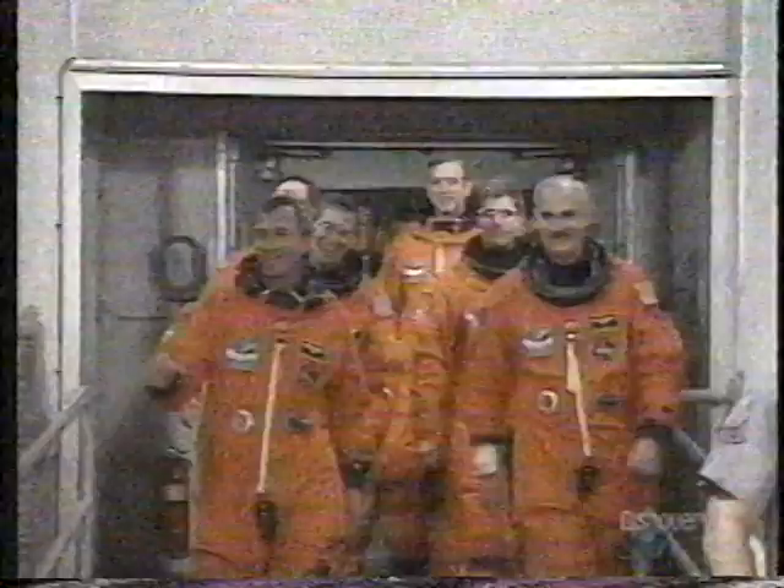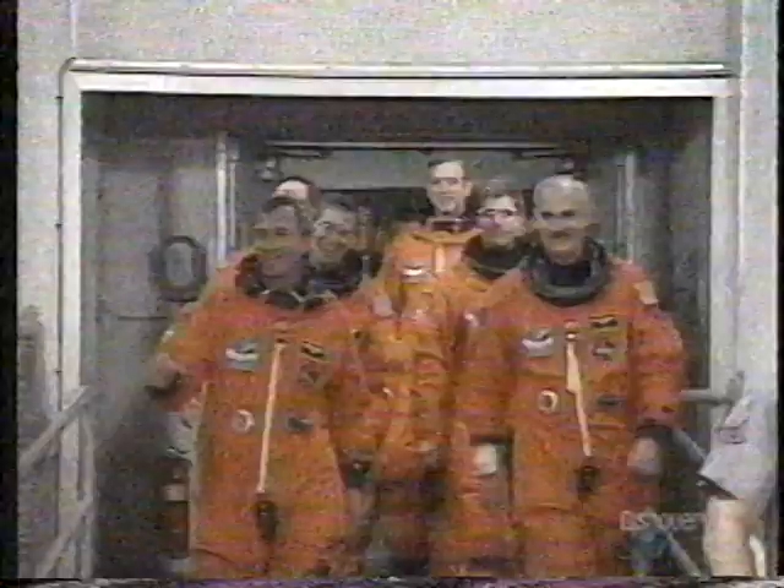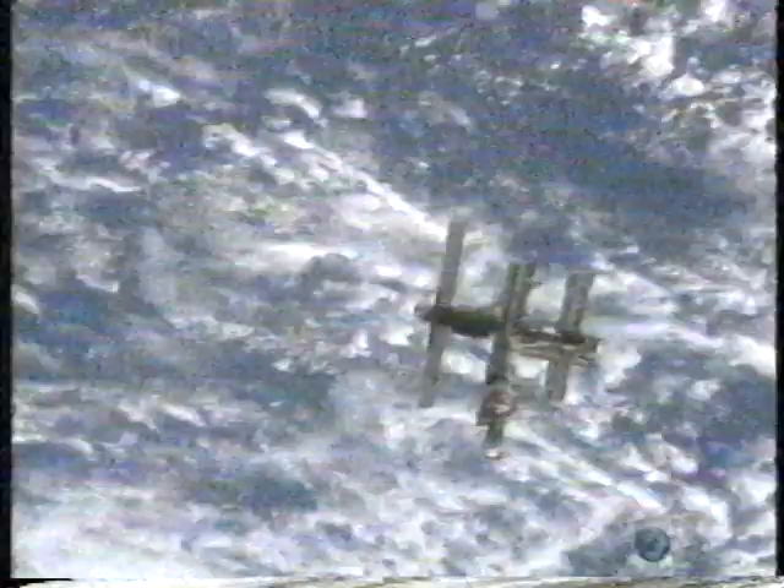In the meantime, future construction crews are testing technologies and learning how to work together on board the Russian space station Mir, like astronauts Shannon Lucid and John Blaha. NASA calls this stage phase one of the project. As critical as Mir is to preparations for the International Space Station, it will not be part of the finished project.